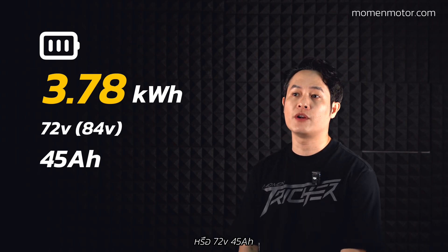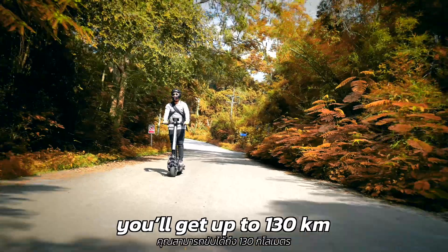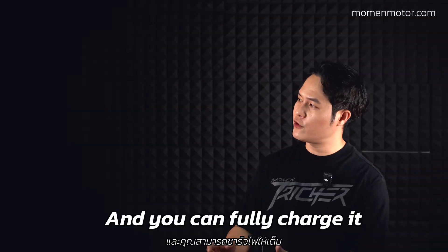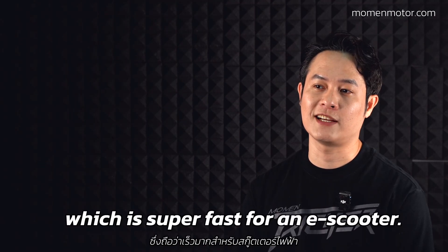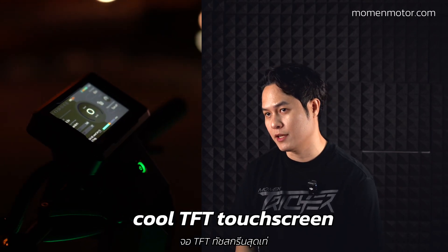The battery is a Hyper Formula lithium-ion with a capacity of 3.78 kilowatt hours, 84 volt, 45 amp hours. In real-world conditions you can get up to 130 km on a single charge, averaging around 45 km per hour, and you can fully charge it from 0 to 100 percent in just three hours with the super fast charger.